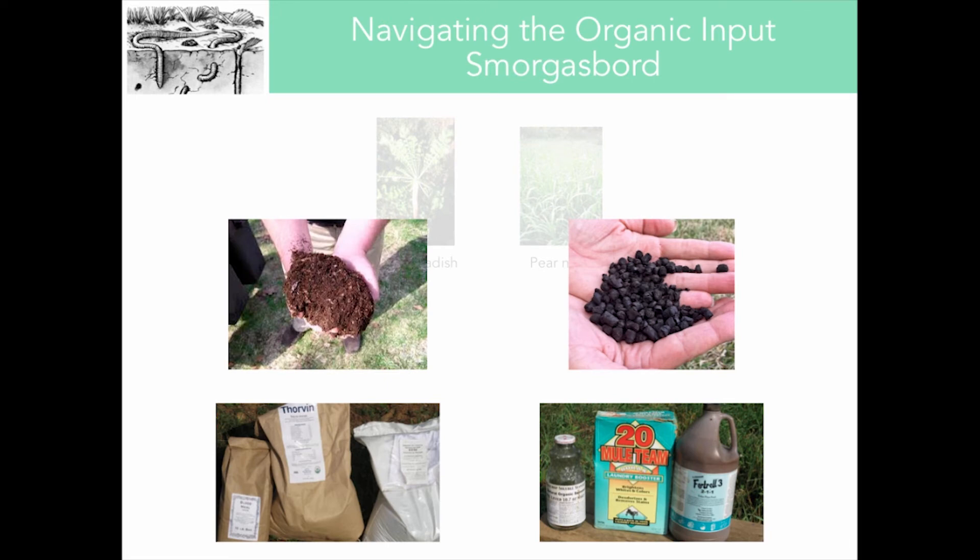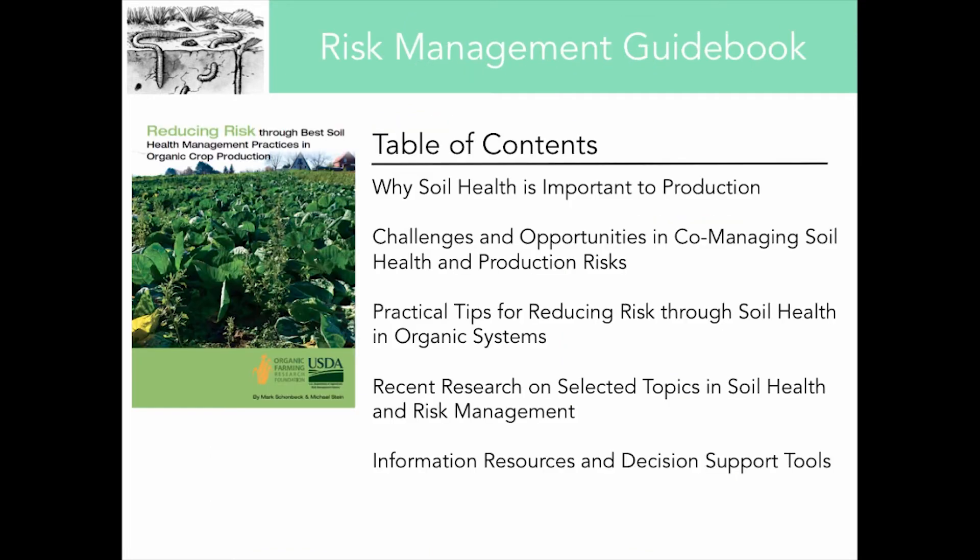The guidebook also talks about how to navigate the different organic amendments that organic producers have to choose from. Be aware of any sweeping claim that a particular amendment is a silver bullet for any production risk. Make sure you're selecting an amendment with very specific objectives in mind, and always try a new amendment on a very small area of land — perhaps in a side-by-side trial with a practice you're already using — so you really understand what benefit, if any, that new amendment brings to your system.